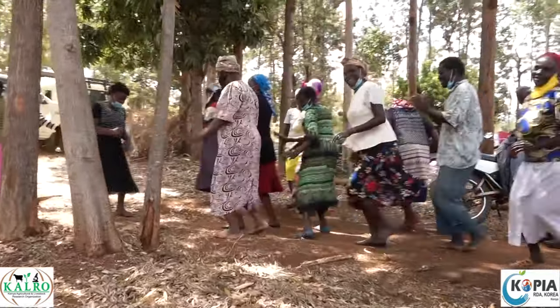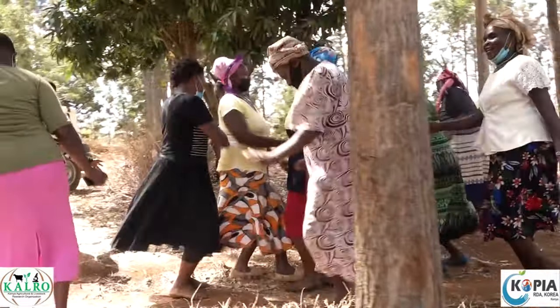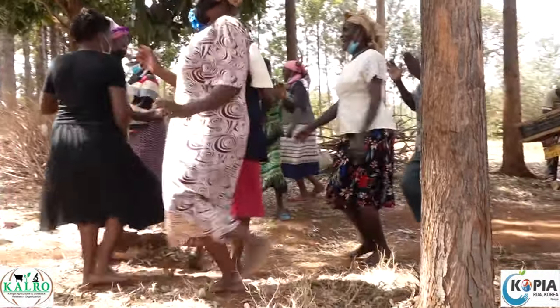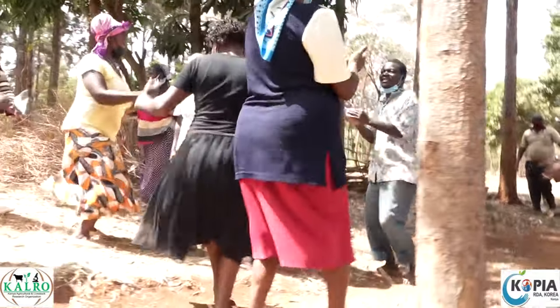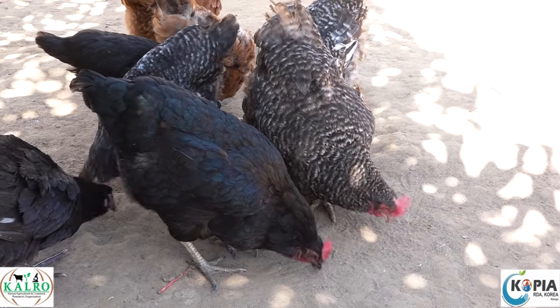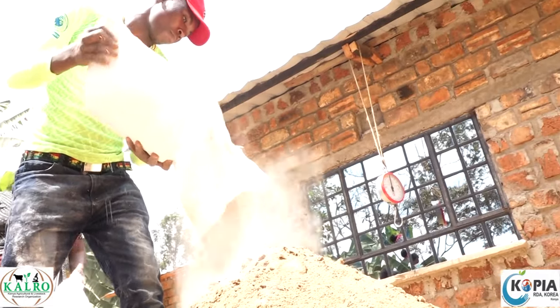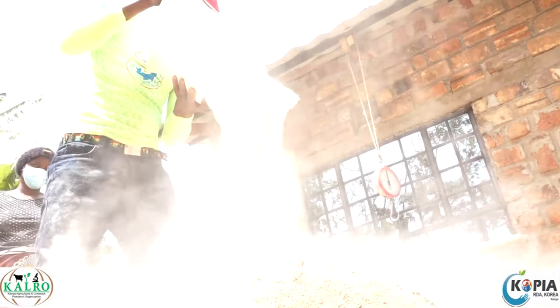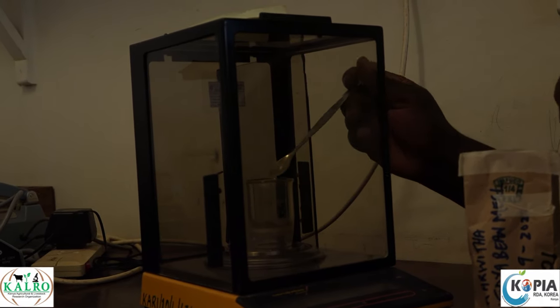Indeed, Ration A and Ration B formula has not only cut costs — it has changed the lives of farmers in Embu and Tharaka Nithi counties, and their chickens. From here, they are not only determined to mix more of this feed, but they also expect research to work on chick and growers' feed.